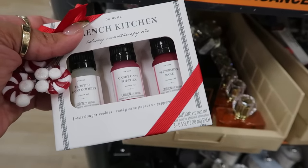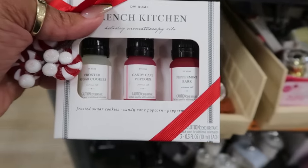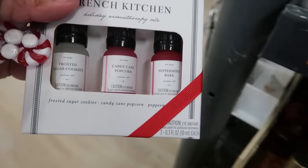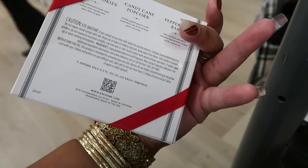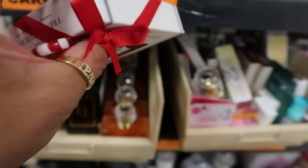What is this? It says candy cane popcorn. You remember that big candle that was $30 and smelled like popcorn candy cane? I didn't know why that was a new scent this year — it smelled like peppermint and butter. This set has frosted sugar cookies, candy cane popcorn, and peppermint bark holiday oils. Candy cane popcorn is described as freshly popped popcorn with peppermint drizzled in white chocolate — I would definitely agree.